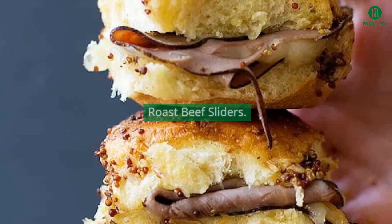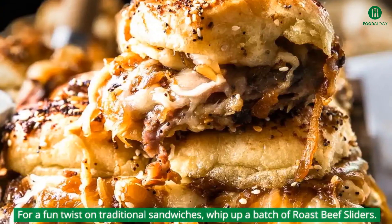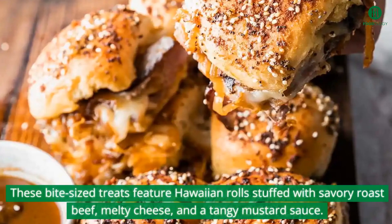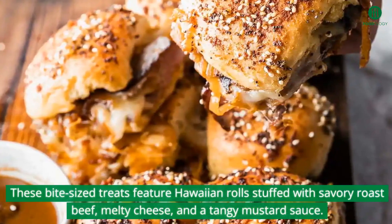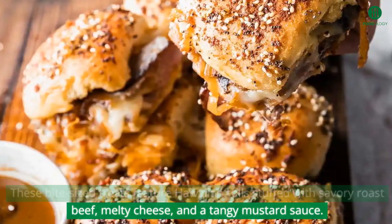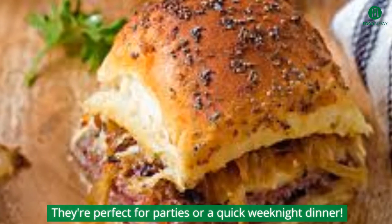For a fun twist on traditional sandwiches, whip up a batch of roast beef sliders. These bite-sized treats feature Hawaiian rolls stuffed with savory roast beef, melty cheese, and a tangy mustard sauce. They're perfect for parties or a quick weeknight dinner.